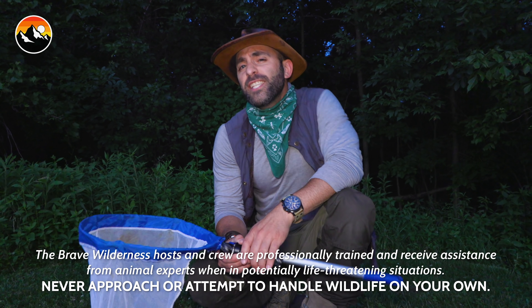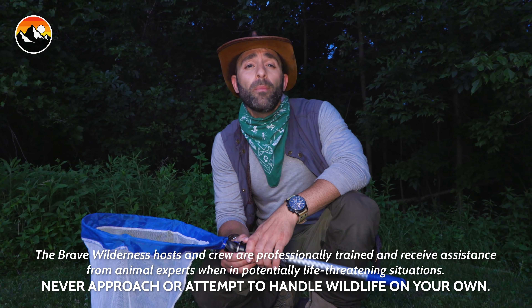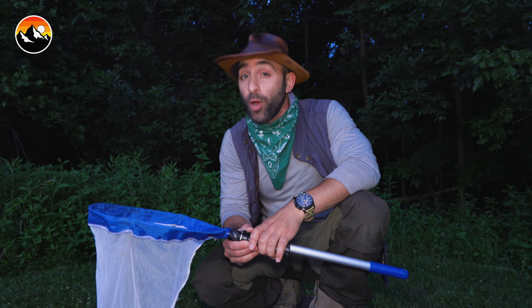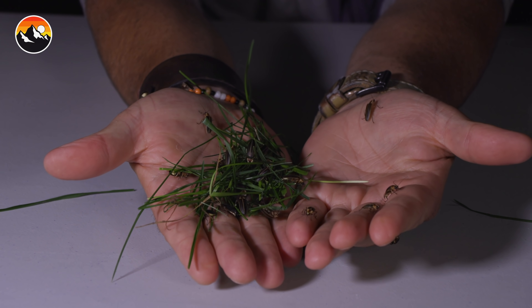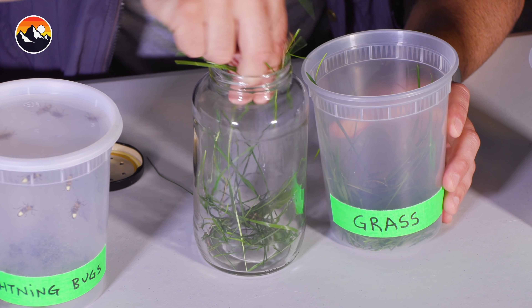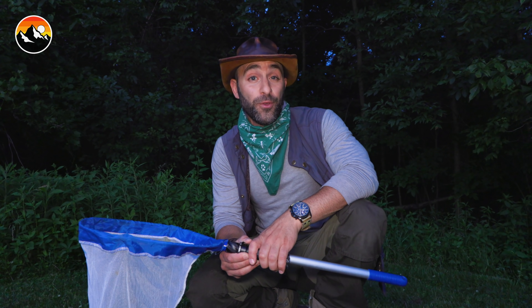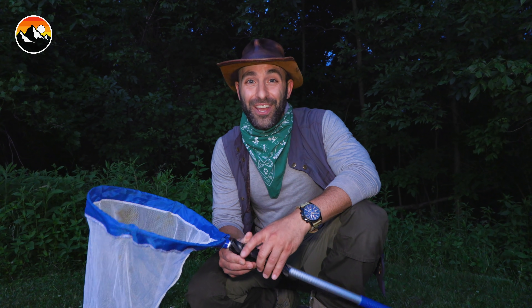What's going on Coyote Pack? It's a beautiful summer evening here in Columbus, Ohio. The sun just set and the conditions are absolutely perfect for lightning bugs. What we're gonna do tonight is teach you how to build a lightning bug lantern. And in order to do that, first we need to find and catch some bugs. So if you guys are ready, let's get the adventure started.